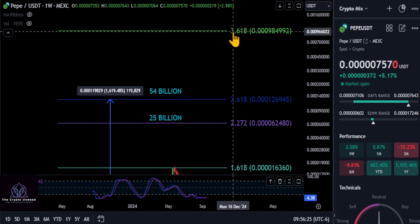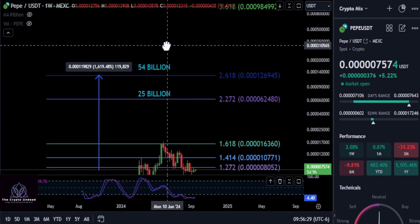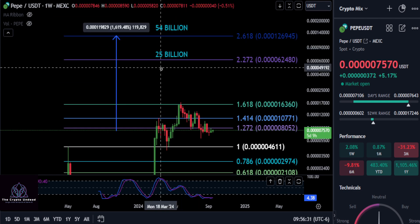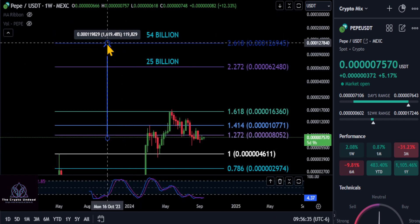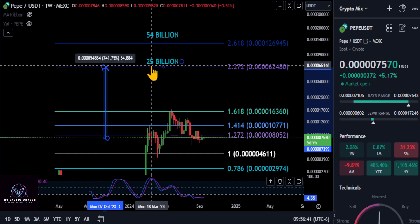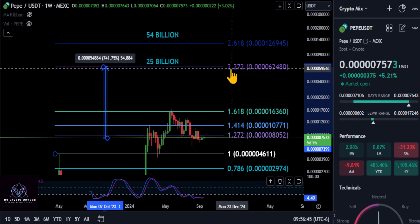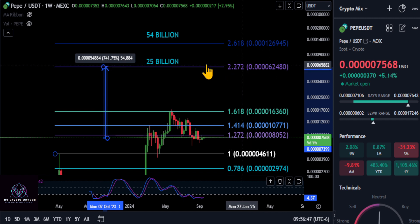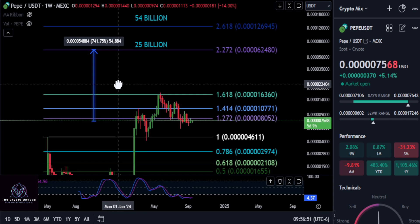I don't think it's going to make it all the way up to the 3.618 at 309, because that would be like a 400 billion market cap — just a little too high. My target is that 54 billion market cap for about a 17 to 20x. If you want to be more conservative and take some profit, the 25 billion market cap at the 2.272 level at 406 gives you about an 8.5x on PEPE from today.